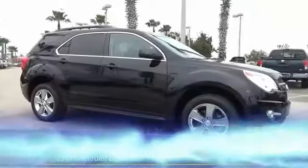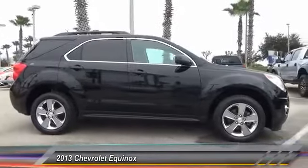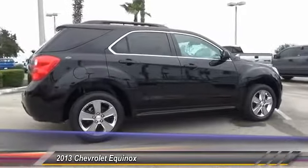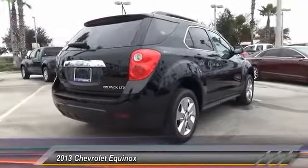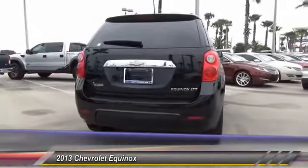The 2013 Equinox — fuel efficiency, safety, and value equals the Chevy Equinox, priced below $25,000. This vehicle has less than 30,000 miles. Some of this vehicle's great options include traction control, remote engine start, backup camera, and stability control.